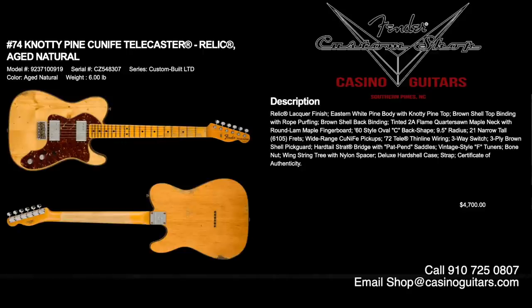Number 74 is the Knotty Pine Cunife Telecaster Relic in aged natural, priced at $4,700. Relic lacquer finished Eastern white pine body with knotty pine top, brown shell top binding with rope purfling — we love that touch — and brown shell back binding. Tinted 2A flame quarter-sawn maple neck with round lamb maple fingerboard, 60s style oval C, 9.5 inch radius, and 6105 frets. Two wide-range Cunife pickups, 72 Tele thinline wiring, three-way switch, three-ply brown shell pickguard, and hardtail Strat bridge with patent pending saddles.